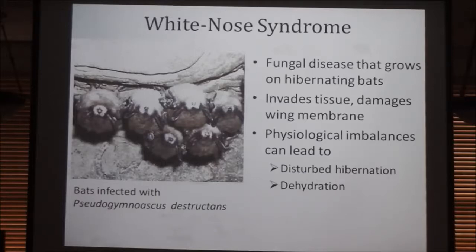Especially if they arouse and go for a flight or two, there's not going to be any insects out, they're going to have no forage, no way to recoup those losses from waking up. So the primary cause of death is actually dehydration and starvation due to the depletion of fat reserves.